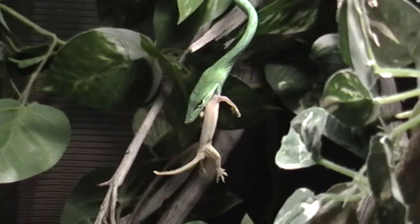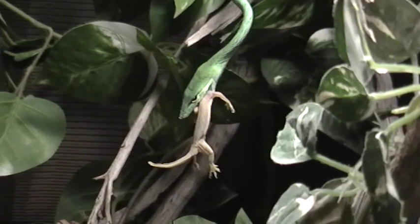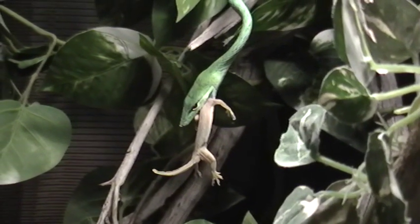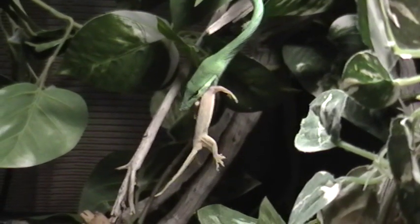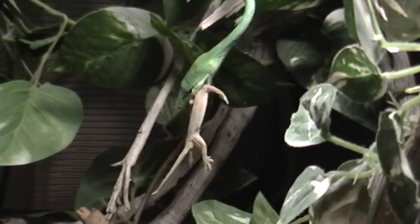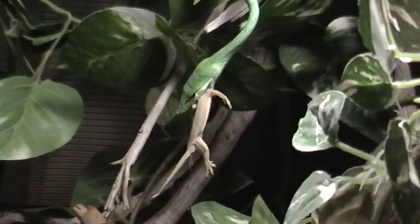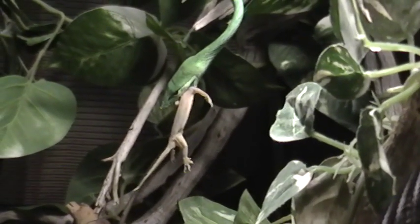They're pretty awesome snakes, though they can get expensive to feed because the lizards are expensive and they don't really switch over to mice that well. It's very hard to get them to switch — you have to scent the mice with lizards before you feed them and try to get them to switch over, but most of the time it doesn't work. I haven't tried yet; I'm sure I will once I get some more time on my hands.